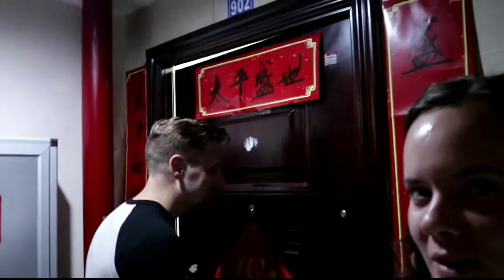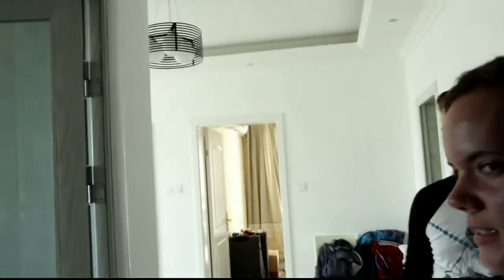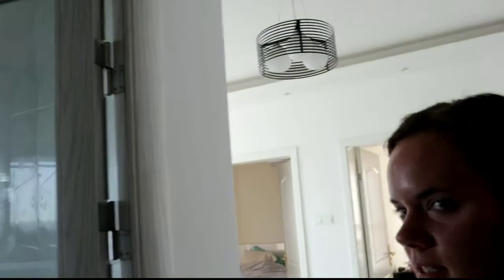Hello! We are going to show you our apartment. Follow me. This is the door. You want to give them the tour? Yeah, let's do this.